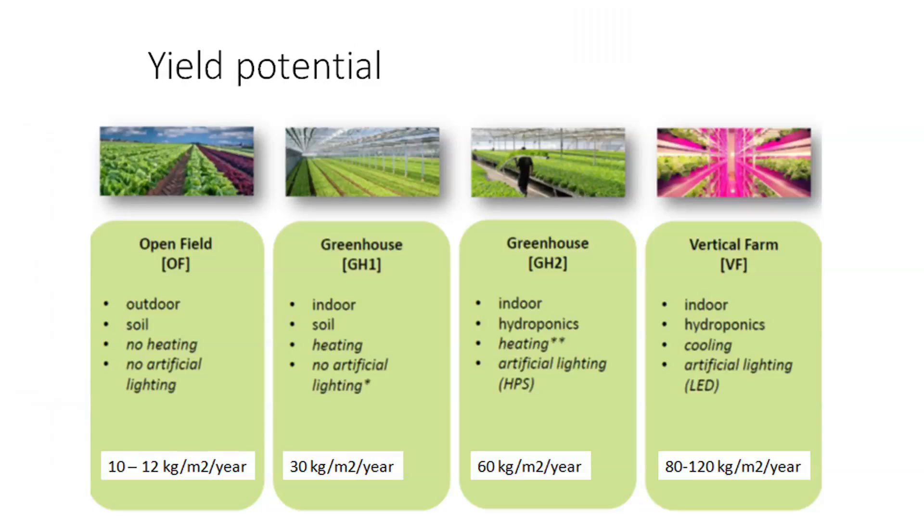If you look at a more conventional greenhouse, which is already indoor and still grown in soil, there is heating but no artificial lighting — you could go up to 30 kilograms per square meter per year. If you look at a high-tech greenhouse, also indoor, with a hydroponics growing system, heating available, and artificial light — either HPS or LED — you could go up to 60 kilograms per square meter per year.